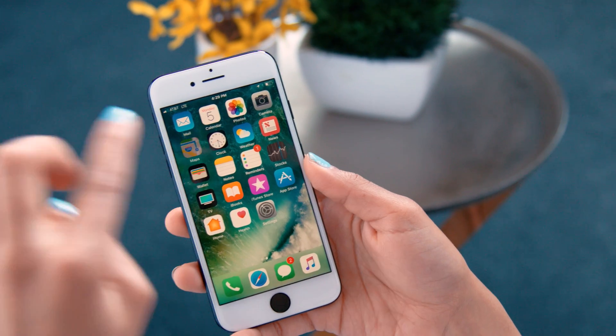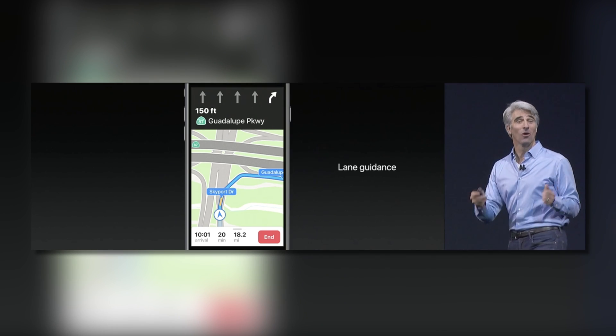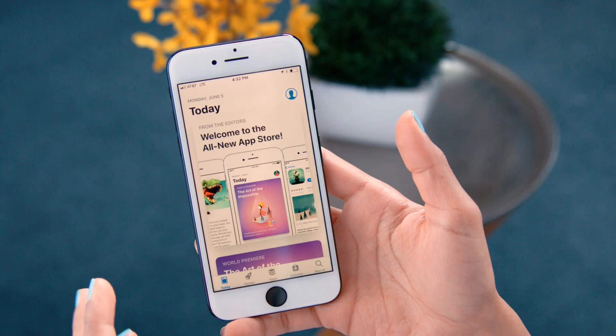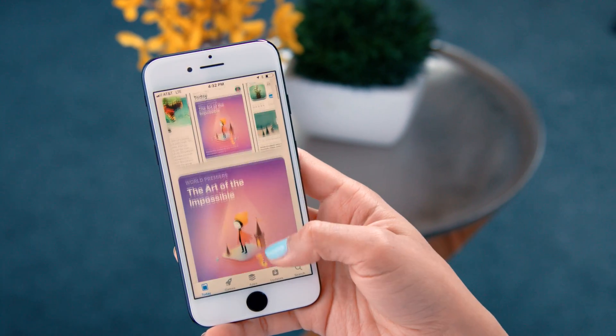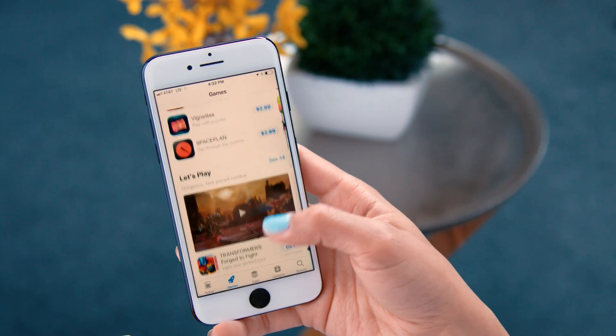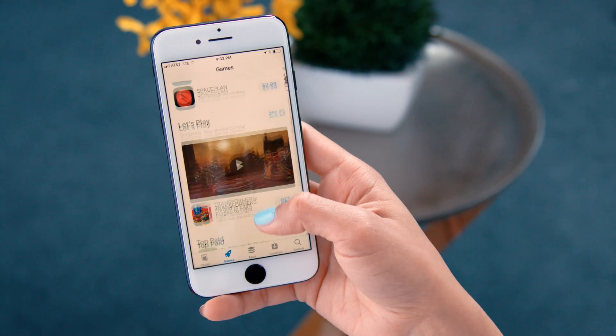Apple Maps got a huge upgrade. Honestly, I feel like we all use Google Maps, right? For one big reason: lane guidance. But it's now coming to Apple Maps, so we can all use Apple Maps now. The App Store also looks completely different — completely redesigned. It's looking like Apple Music, which looks beautiful. The text looks nicer and cleaner, and everything looks more modern.